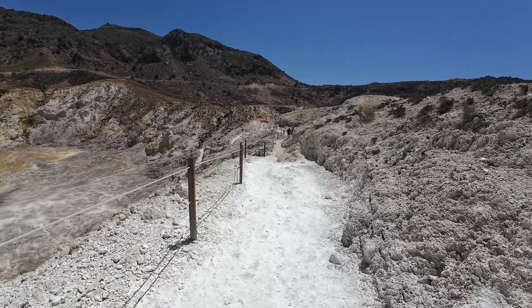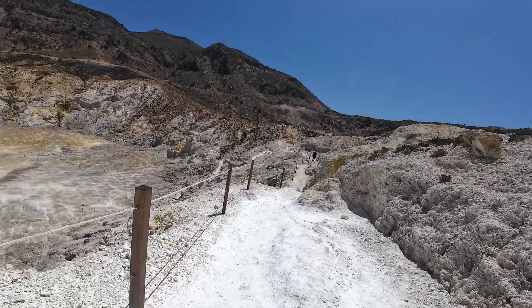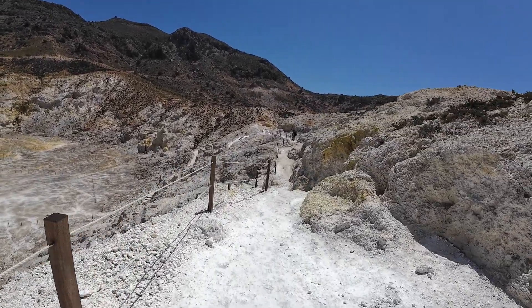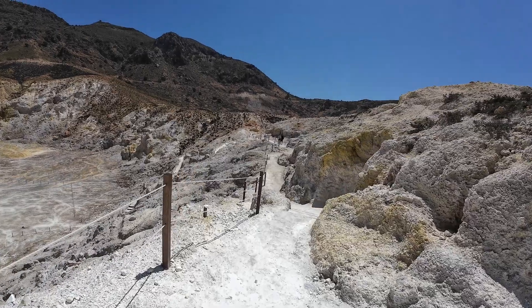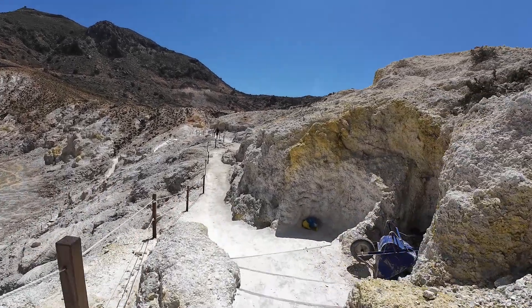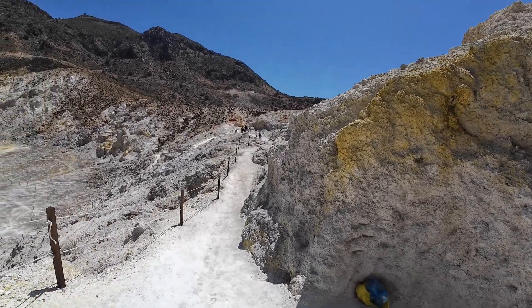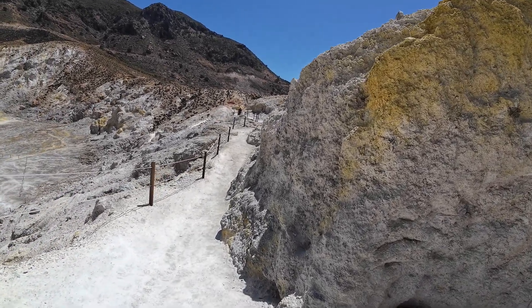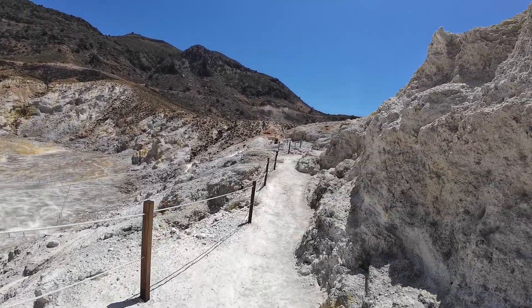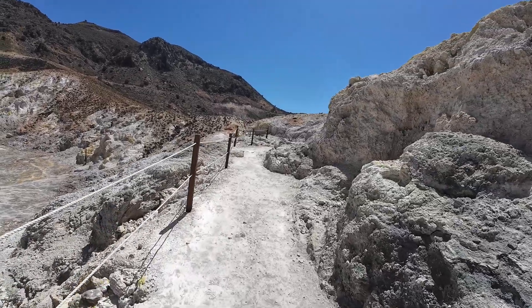Let me tell you a bit about where we are. This here is Stephanos crater, located right here on the really beautiful island of Nisiros, obviously Greece, and that's part of the Dodecanese, the ten major group of islands in the Aegean, nestled between Kos and Telos.